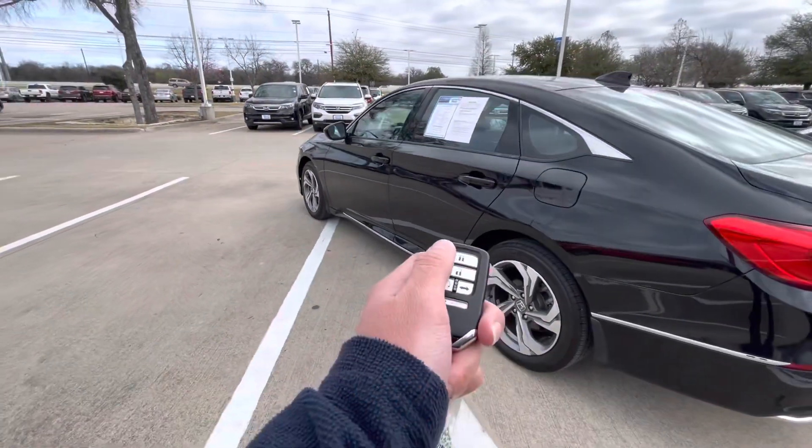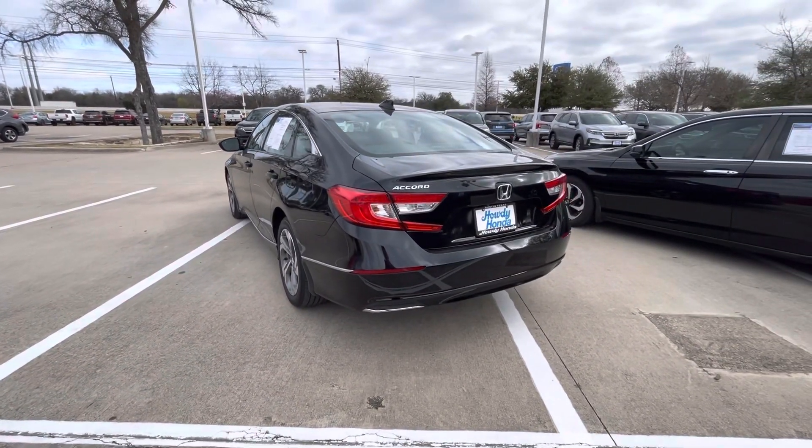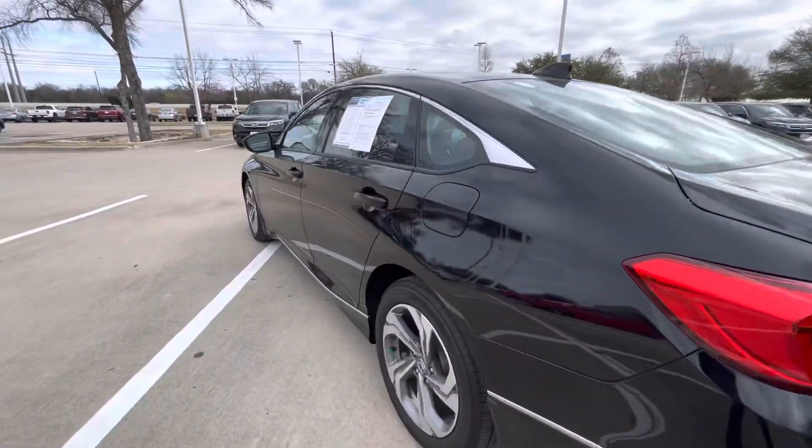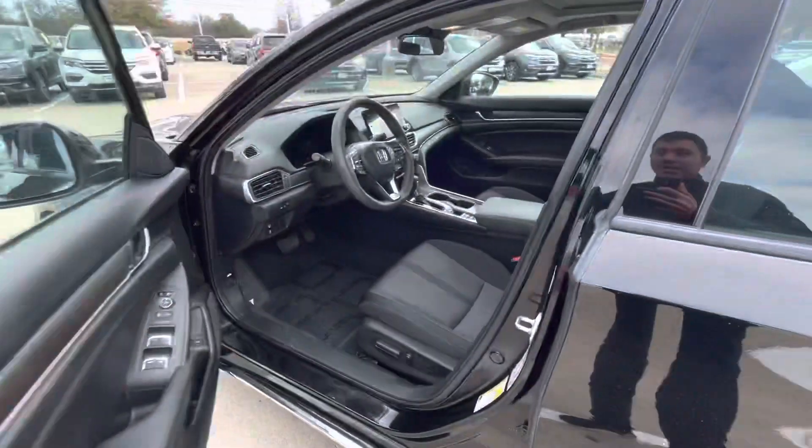This is going to be one of the remote start keyless entry models. As you can see, we have some blind spot indicators there. Let's go ahead and take a look inside.